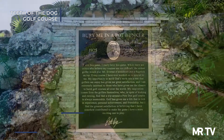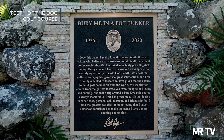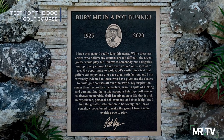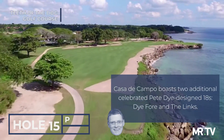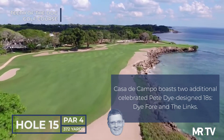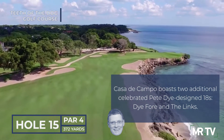Pete Dye and his family had a home on the 8th for decades, and Casa de Campo erected a wonderful memorial nearby in his honor. It doesn't get much better than the par 4 15th, with the Caribbean hard right. The long strip of sand atop the coastline can be your friend if your tee shot starts bouncing towards a watery grave.